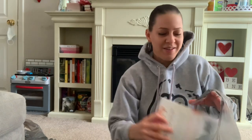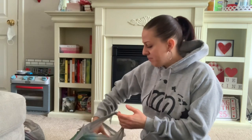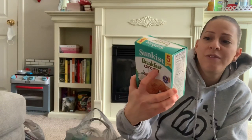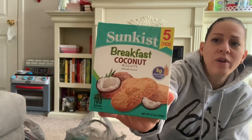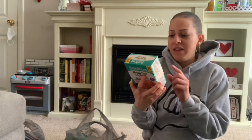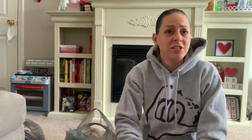We're on to bag number three. It is so cold outside — I cracked the door for some air flow but it's freezing. In the food section they have Sun Kiss breakfast coconut biscuits — eight grams of whole grain, five two-packs. I'm about to try one right now since I haven't had breakfast yet and they look delicious.